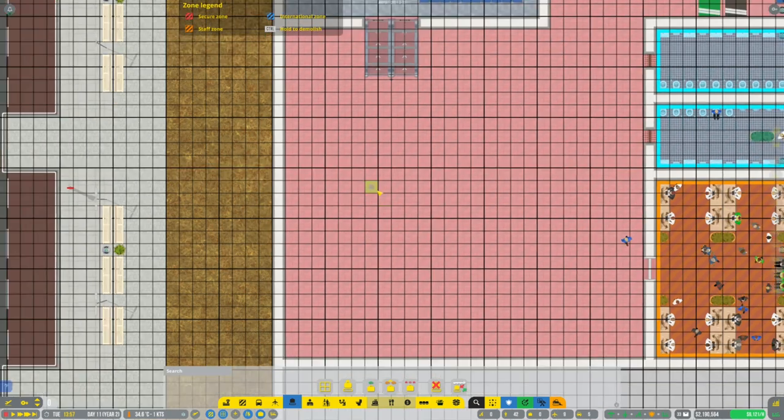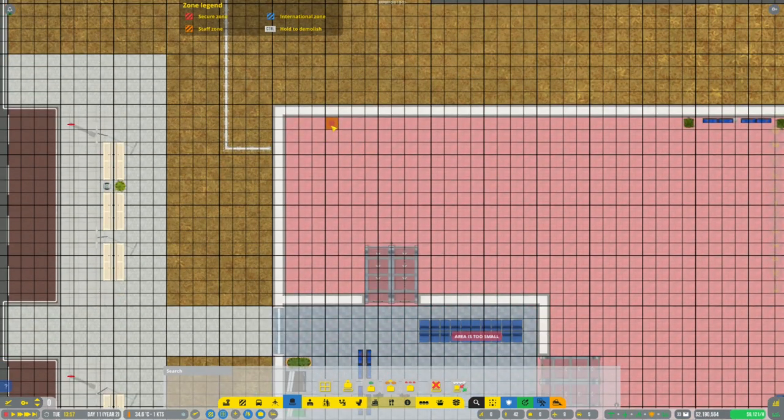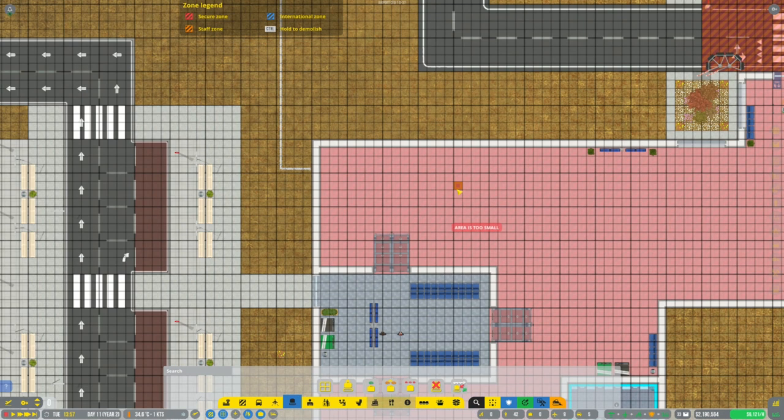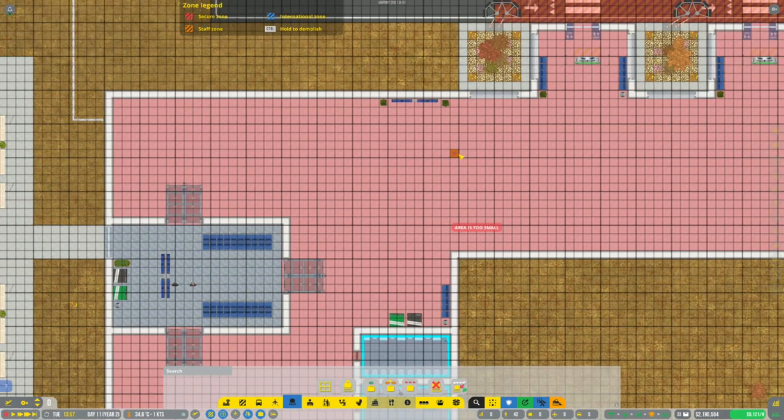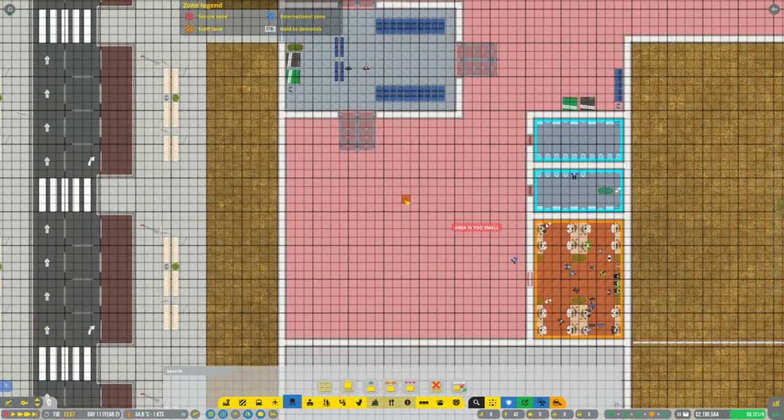If we go back to baggage handling area, let's start with a small one over here. What I'd like to do is potentially do this as a remote stand actually. We can squeeze in two of them over here. If we do one like that and one like this, that gives us two equal-sized baggage claim areas with some room for seating all the way around.